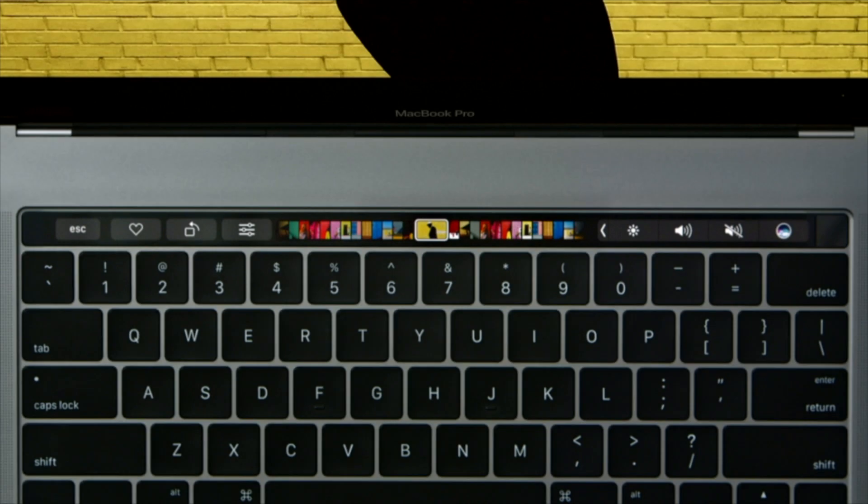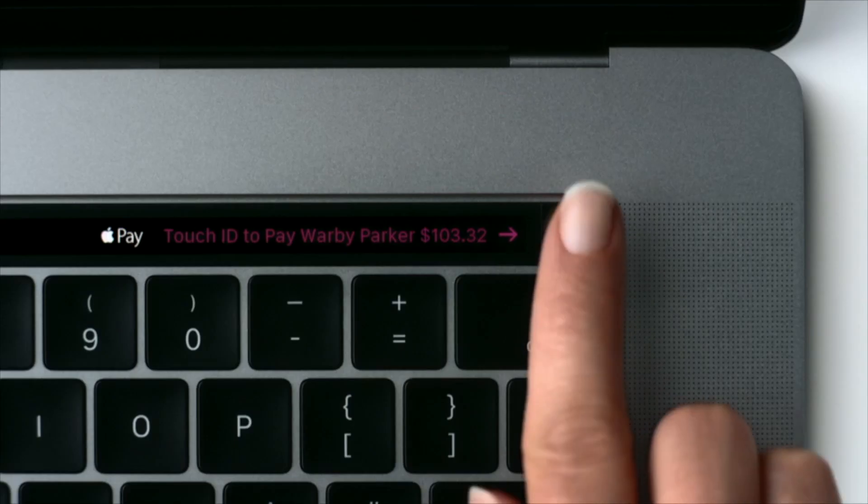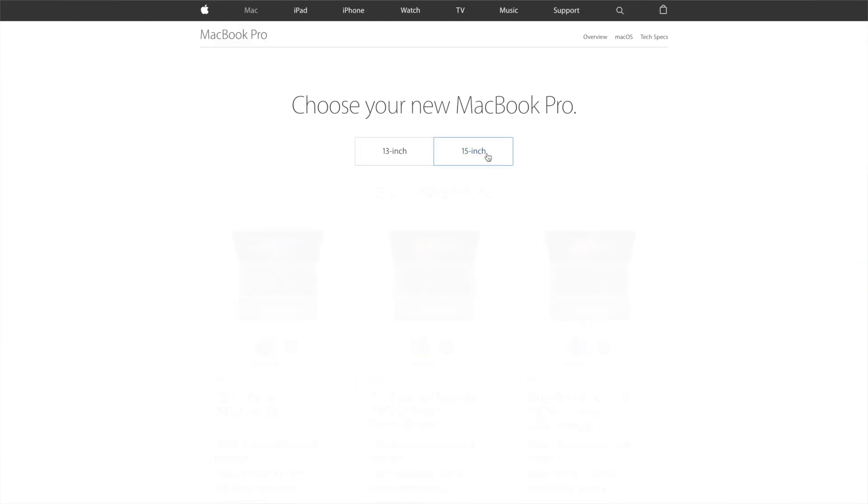These are the best MacBook Pros that Apple's ever made, but they're also the most expensive MacBook Pros that Apple's ever made. So it's forcing people to invest more than they ever have. And if you're a Pro user, I would advise you to make the right investment — and the right investment would be, even if you're a 13-inch MacBook Pro fan, to jump into the 15-inch MacBook Pro.